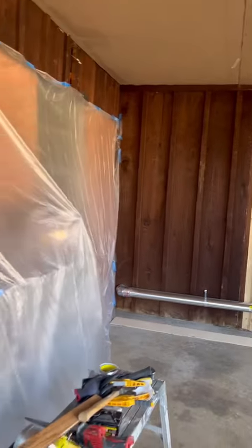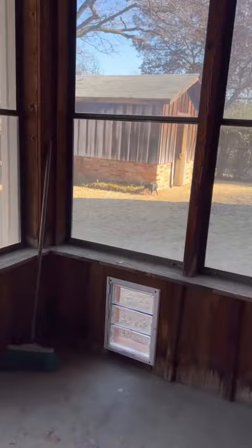The first project of 2023 is our sunroom. You can see it has potential, but it definitely needs some updating and I've been meaning to get to this for almost a year.